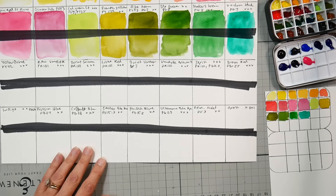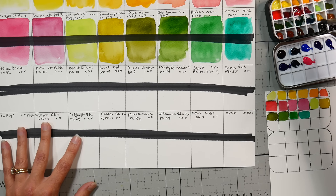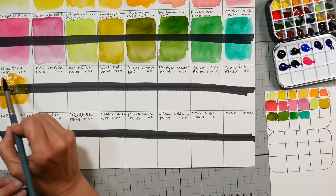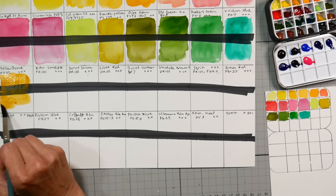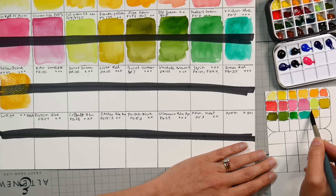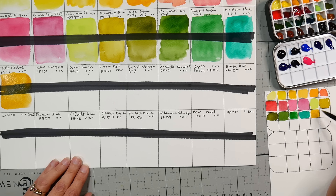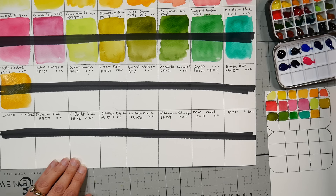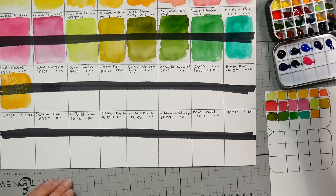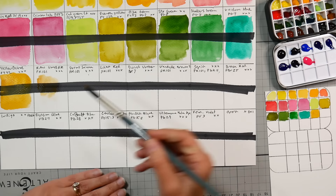Yellow Ochre PY42 — that's exactly what I would expect. They say semi-opaque, and as far as yellow ochres go, I don't think that's very opaque at all, which I enjoy. Raw Umber — this is a color I typically don't go for, but this one actually looks like a raw sienna. I actually like this. I am so glad I bought these.